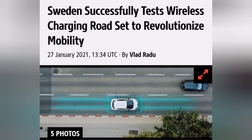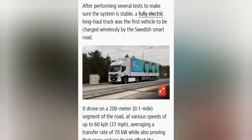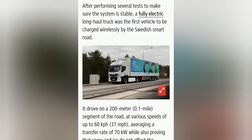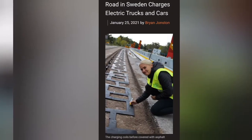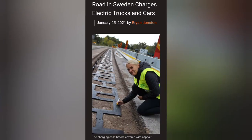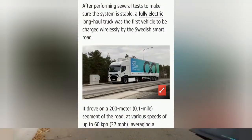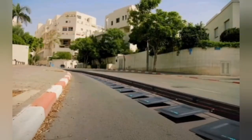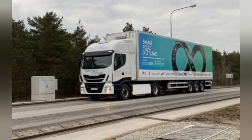Secondly, wireless electric car charging roads. It turns out Sweden has been testing wireless charging roads. According to an article by Brian on the 25th of January, Sweden has been developing and implementing a wireless electric road system that wirelessly charges commercial and passenger electric vehicles. It turns out snow and ice do not affect the wireless charging capabilities.